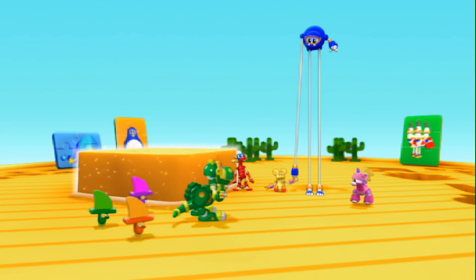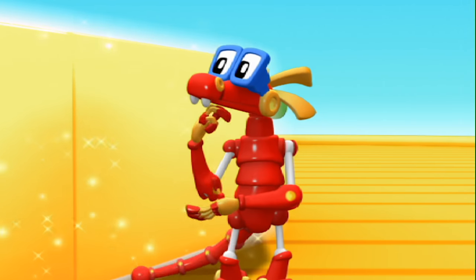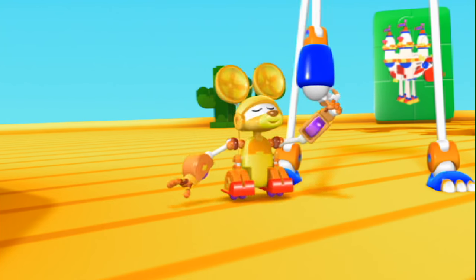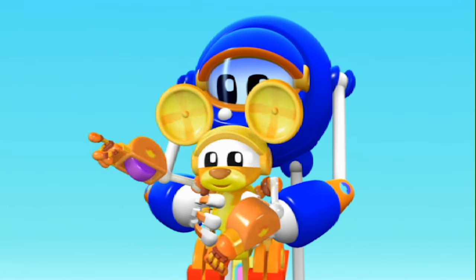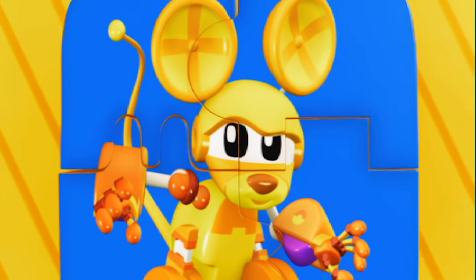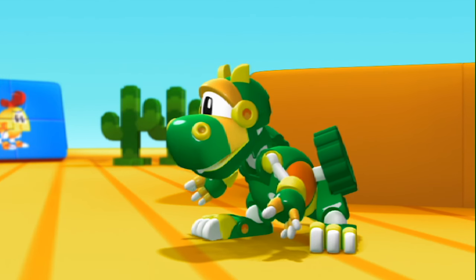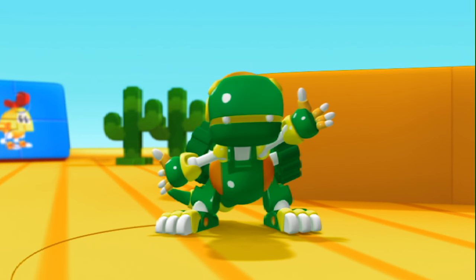We finished the puzzle! Animal Mechanicals, mission accomplished! Hooray! I wonder what the puzzle is! I'll have a look! Wow! There's a picture! Mouse! You gotta see this! Going up! Awesome! What is it, Mouse? It's... me! The Jigsaw Sharks made a mouse puzzle! Thank you, Jigsaw Sharks! I knew they were friendly! Looks like they're making another puzzle! Looks like we'll have another super-sized puzzle to put together!